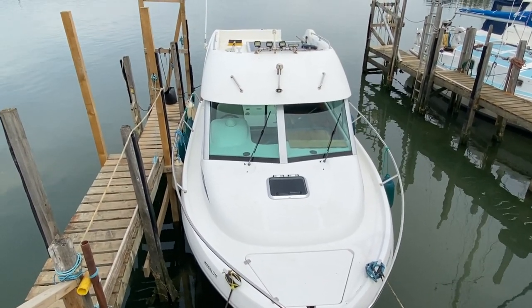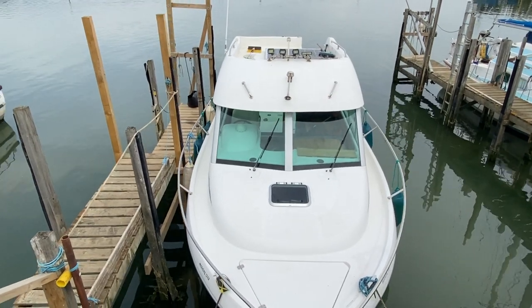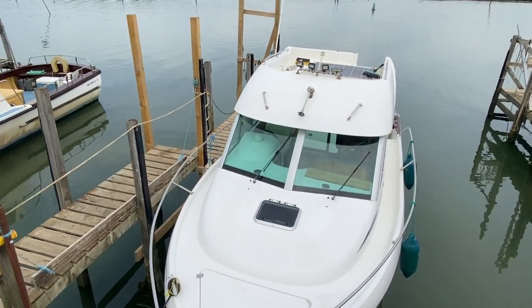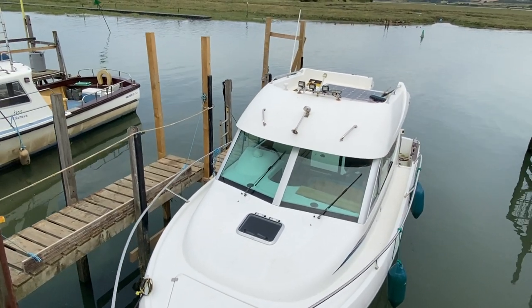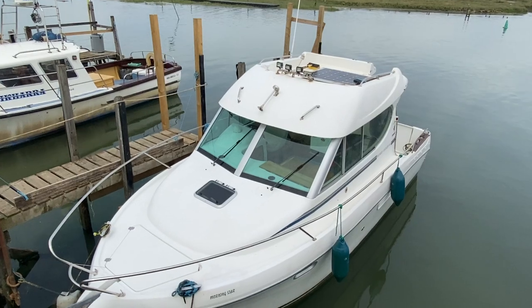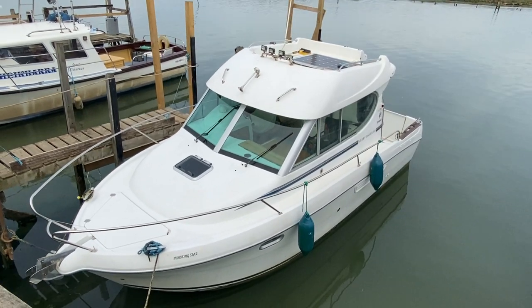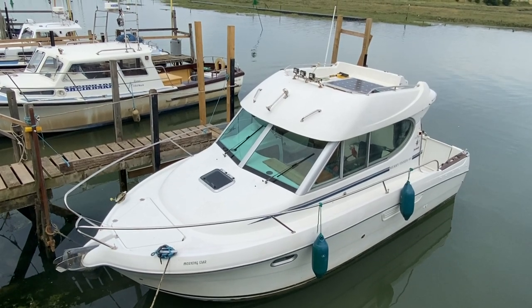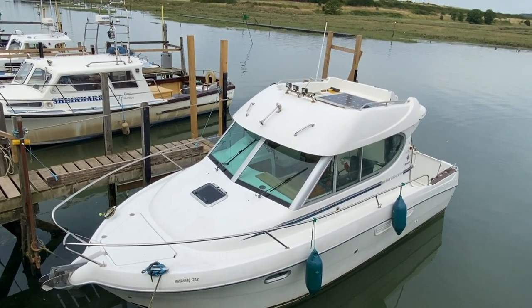Hi, this is Mark Coles of Boatshed Essex, and today we're listing a 2002 Mary Fisher 805. Just a short exterior video to show you around the outside of the boat and I'll point out some interesting features as we go along. Within the advert there is an engine start video, also an interior video, and also a very short video showing the windlass all working.